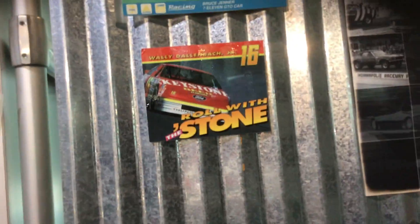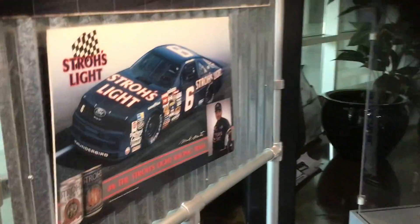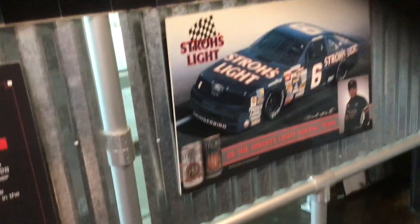Wally Dallenbach's Keystone number 16 — my favorite. Keystone might even be my favorite paint scheme. Not Mark Martin in the '90s — never was a big fan of that paint scheme. But that thing took him to a pretty good win.